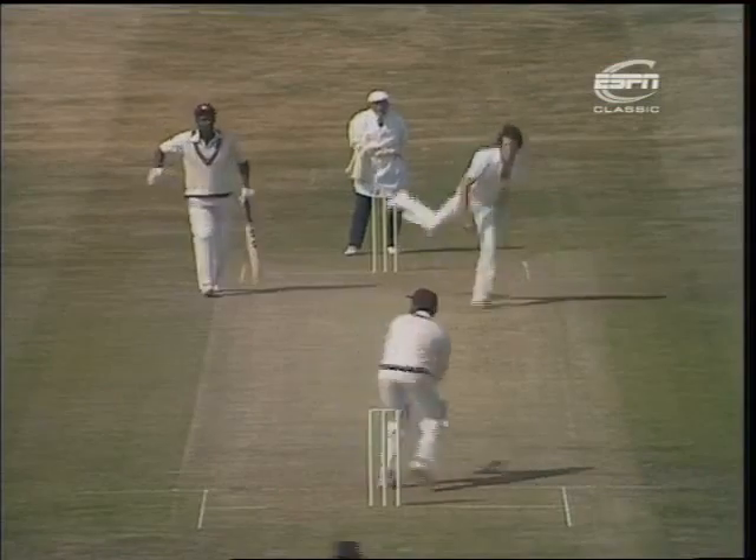So Loddins Rowe off the mark with two boundaries facing Jon Snow. And that will go through for another. So he goes on to 12 by means of three boundaries. He's already been out there for five minutes.